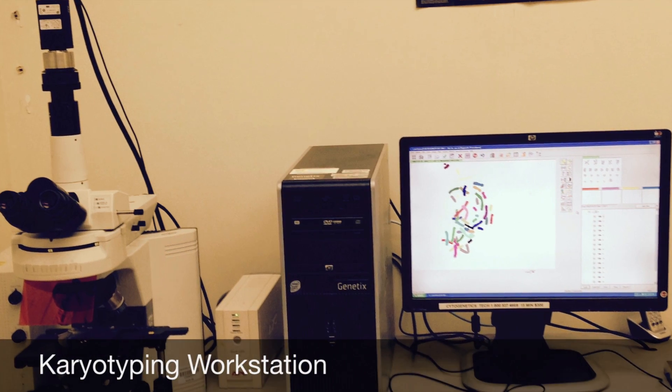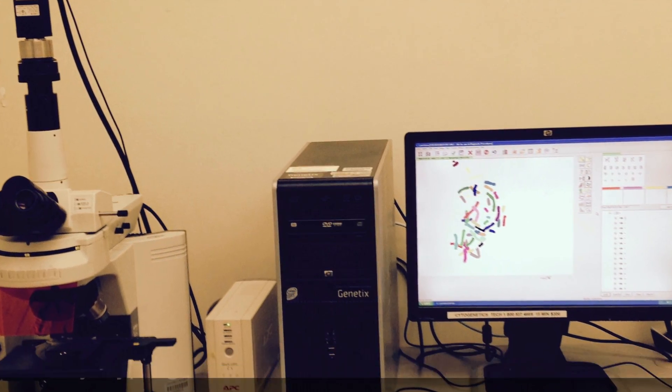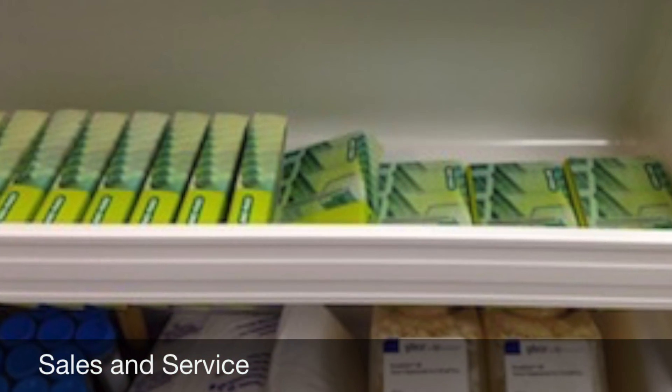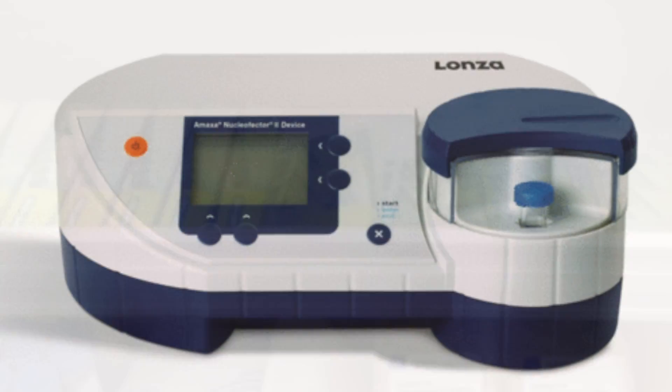We have recently added a karyotyping service for local scientists. We also offer the sales and service of commonly used stem cell products and an Amaxa Nucleofector.